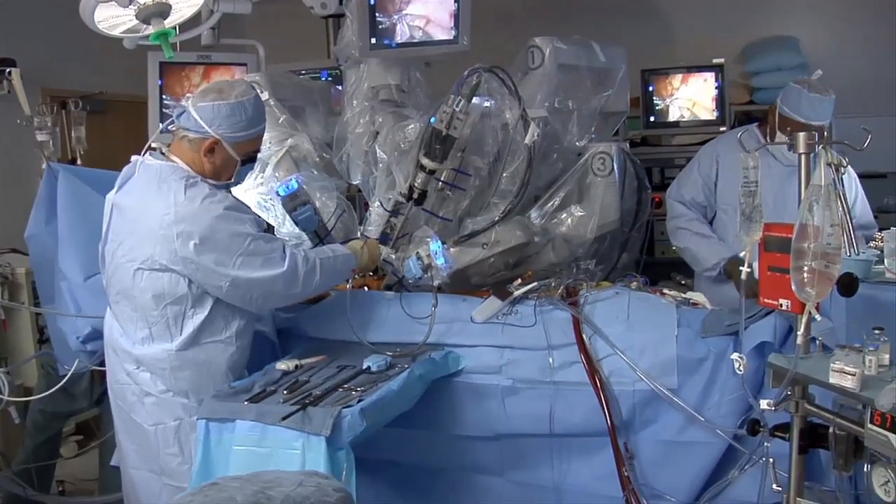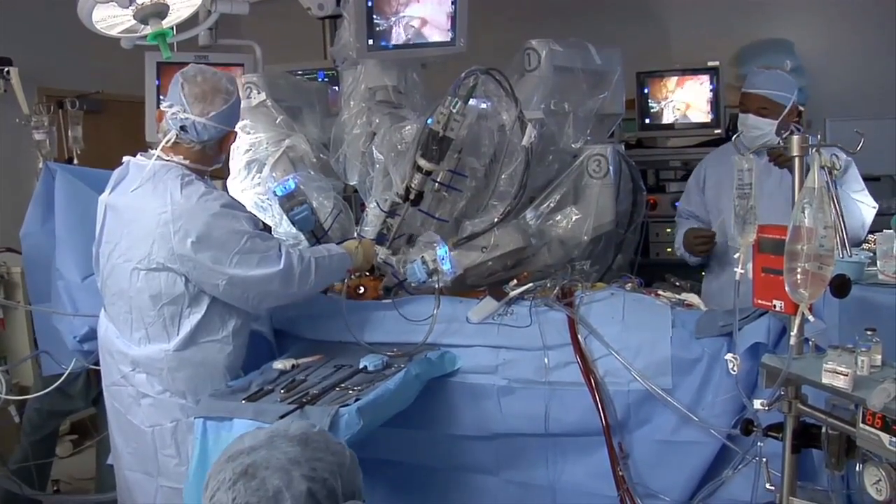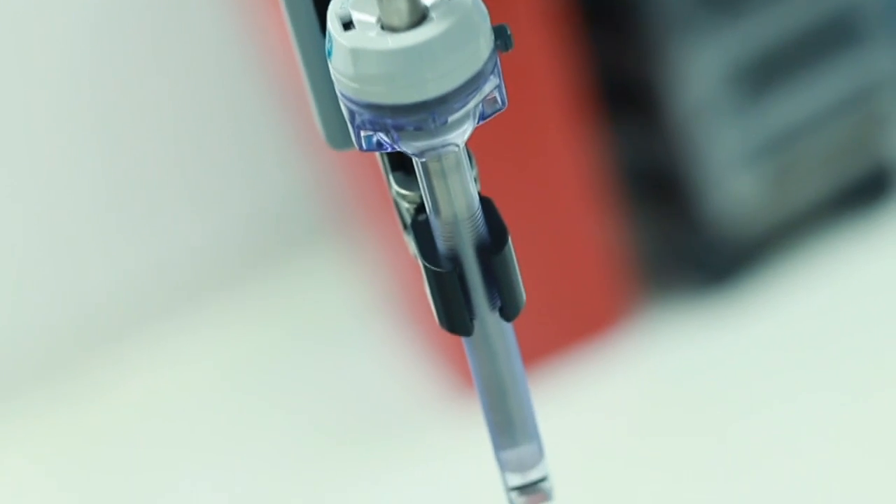Robotic surgery has only been around since the early 2000s, but in certain fields it's already overtaking traditional open surgeries. It's really a combination of patients wanting to get better quicker and to have these less invasive procedures, and the technology being around to allow that to happen.